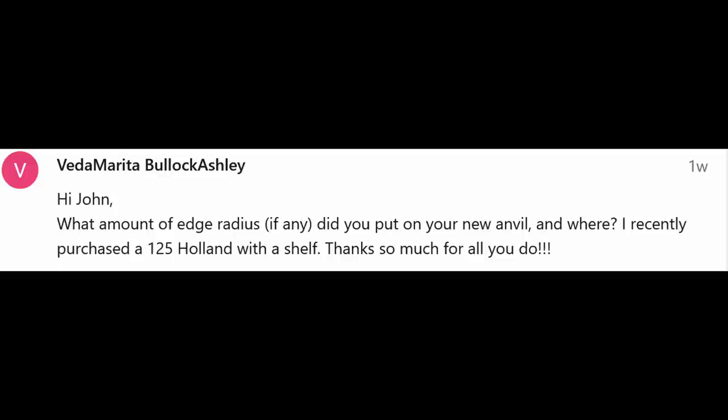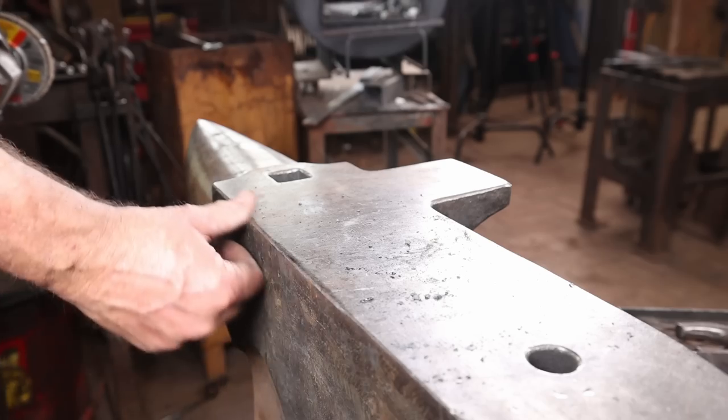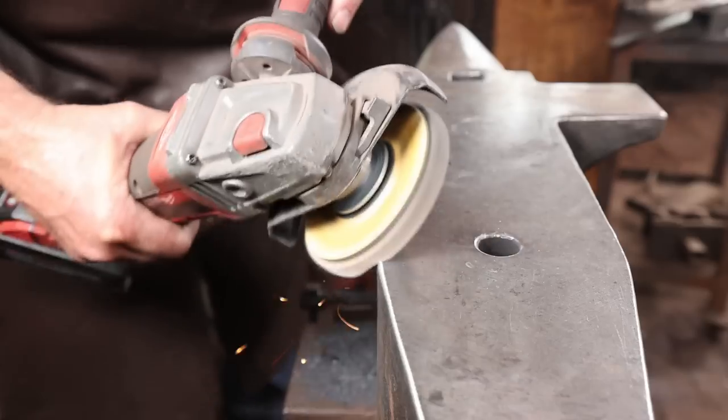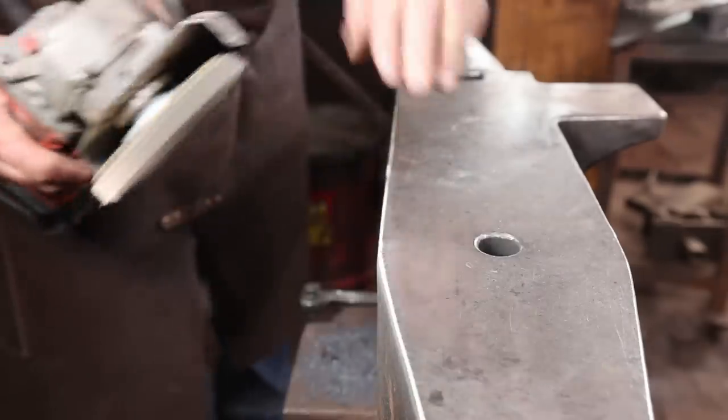A question about radiusing the new Fontanini anvil — that's something I'm still waiting to do. I'm getting a real good idea for where I want radiuses and how much. I didn't want to go after it too soon for fear of taking too much off and regretting it. I'm going to be adding different radiuses to different parts of the anvil so when you need a radius you just find the right one. The edges that come on it are a little bit sharp and do need to be radiused somewhat.